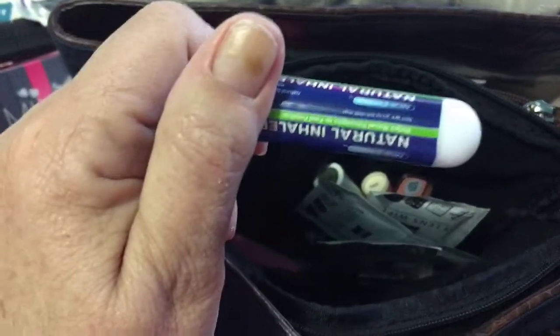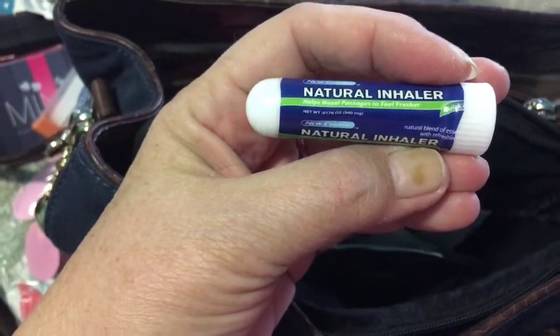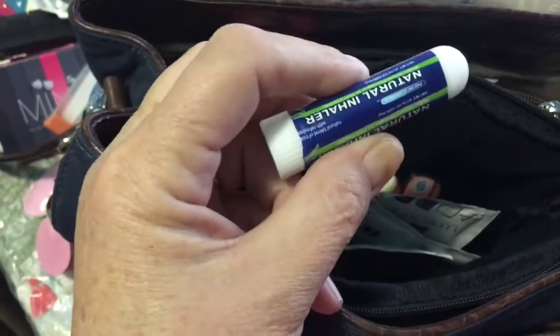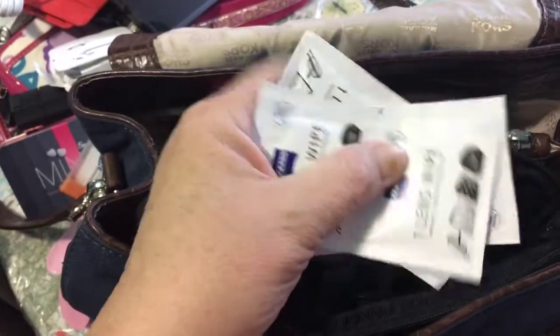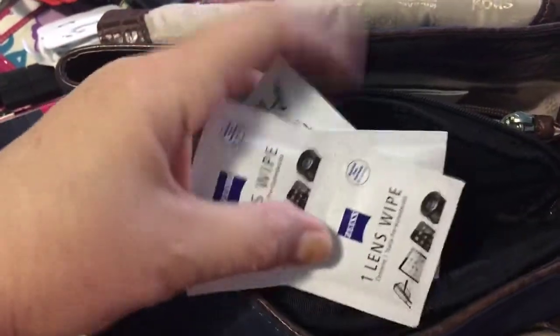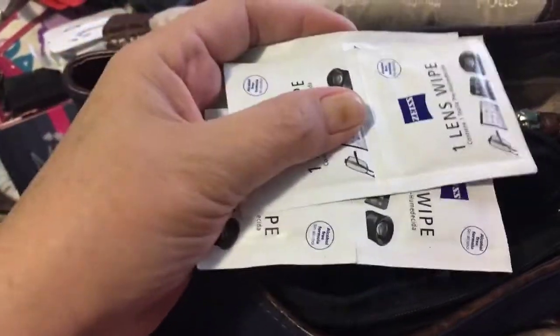I have a natural nasal inhaler — I got this from the Dollar Tree too, it works really well. I have some eyeglass and lens cleaners. I use these on both my glasses and the lens for my phone. These were also at the Dollar Tree — I believe you get like 15 in a pack and they work very well.